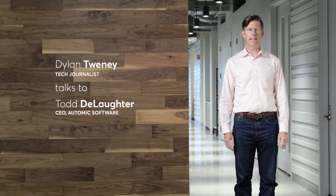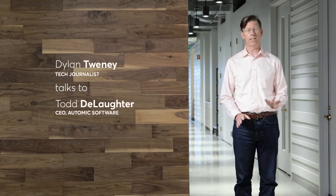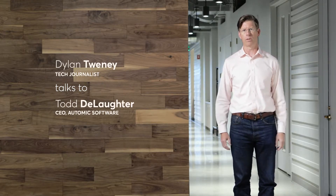This morning, we're going to talk to Todd De Lauder of CA Technologies, and he's going to tell us all about automation and why it's actually a really powerful tool for developing software in the modern world.